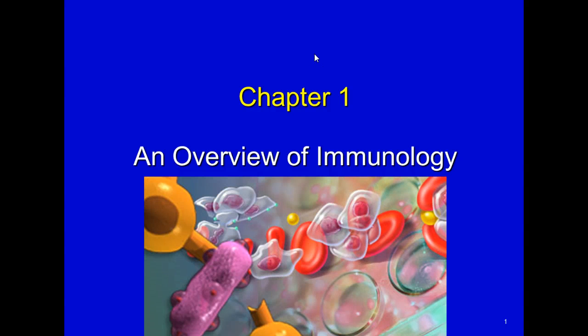Welcome to Immunology. I'm Rebecca Smith, your Immunology instructor online this quarter. I'm very excited to have this course. I've had many of you for Clinical Chemistry 1 and Clinical Chemistry 2, which I love, but I'm extremely passionate about immunology.